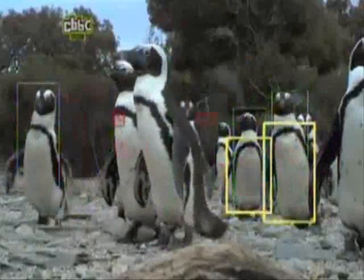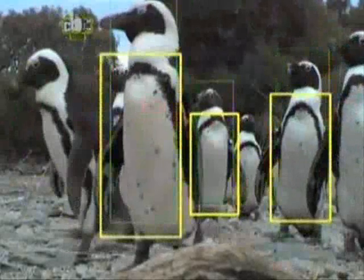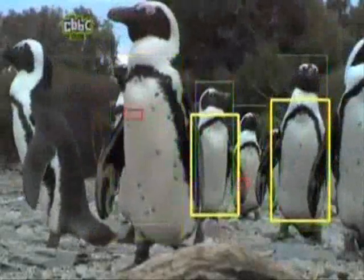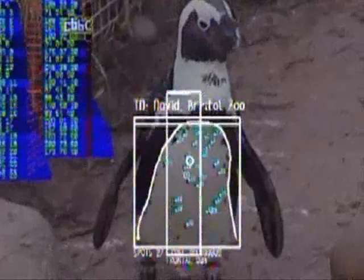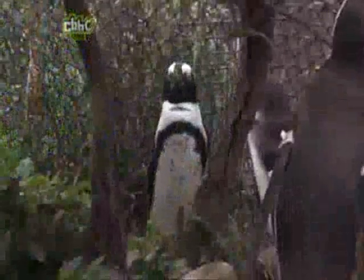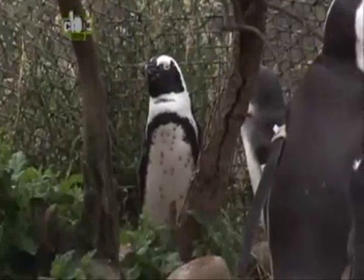And how does it work? Well, the camera is programmed to focus in on the penguins' chest, and rapidly takes photos of each one. The system records a pattern of spots. Each one is unique to every penguin, so the scientists can watch the movement of every one of them.